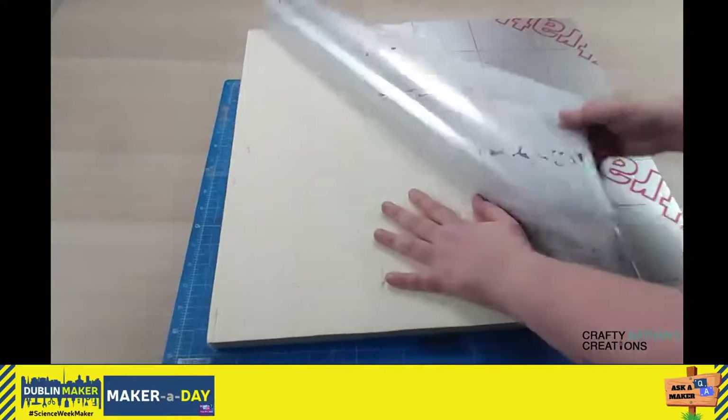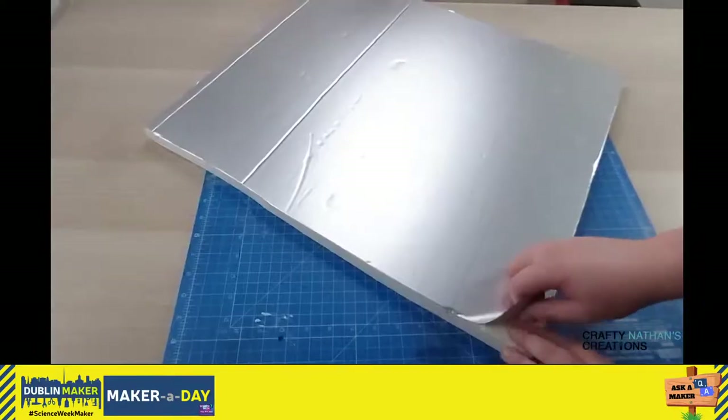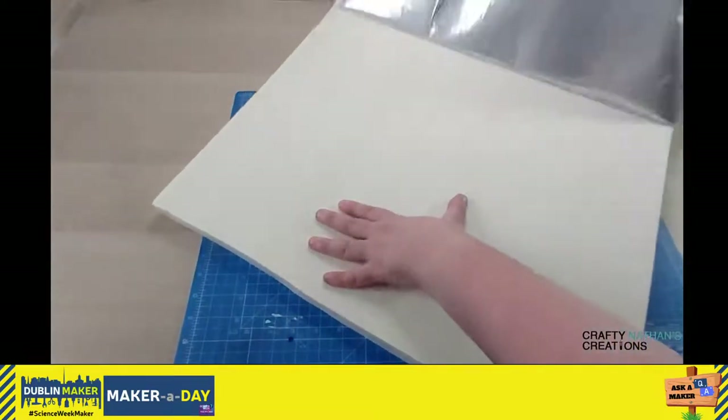First off, pull off all the aluminium foil. You don't need it, but it is the most satisfying thing you will ever do, ever. There is nothing better than this, I promise you.